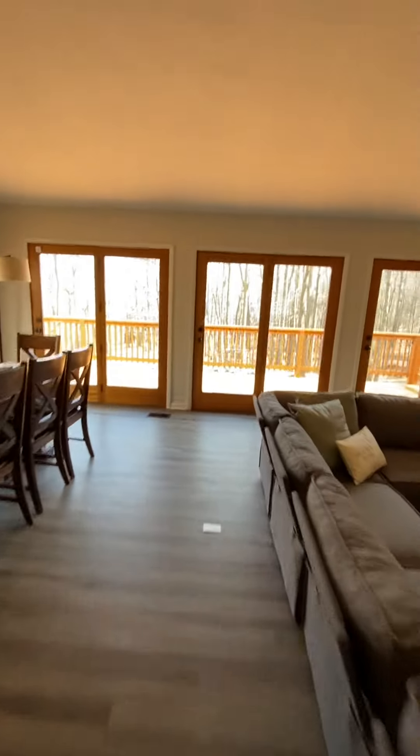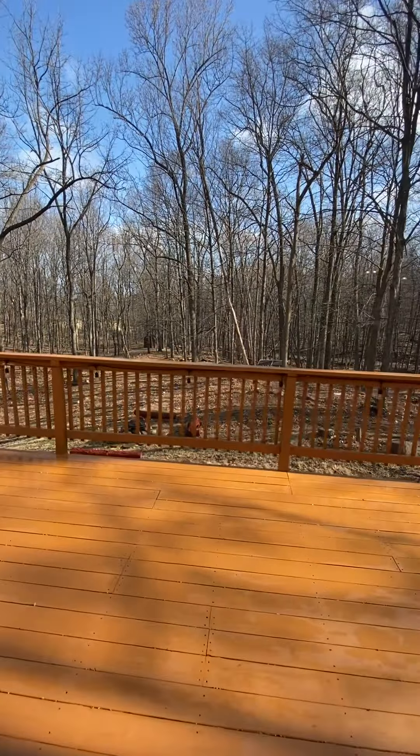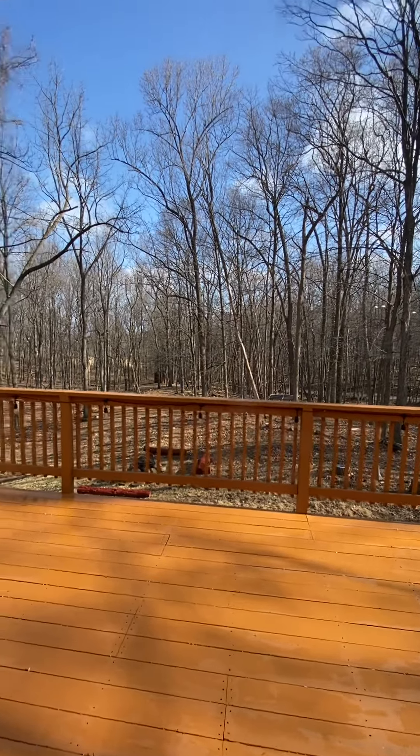And if you go through these doors — all of these front doors open — you'll look over and you'll see the fire pit out there. It's a nice outdoor area. So let's go upstairs.